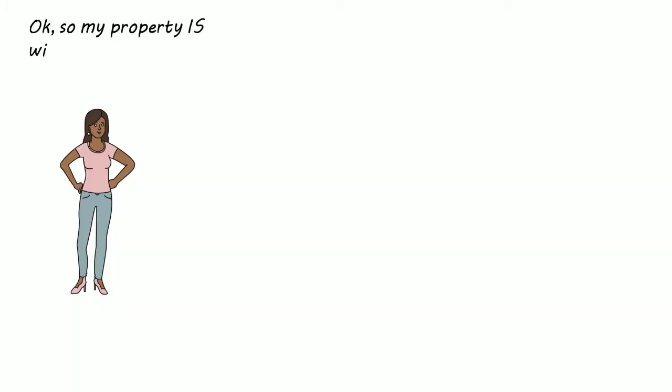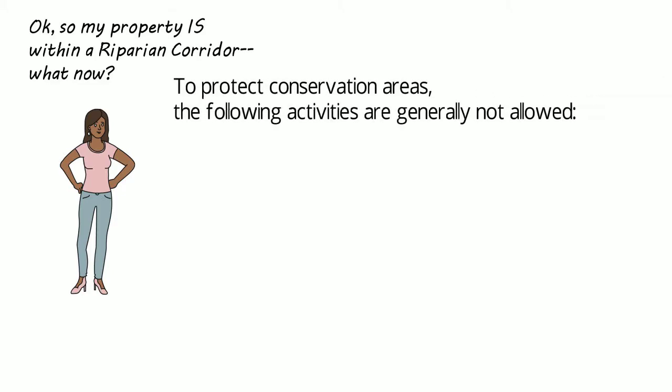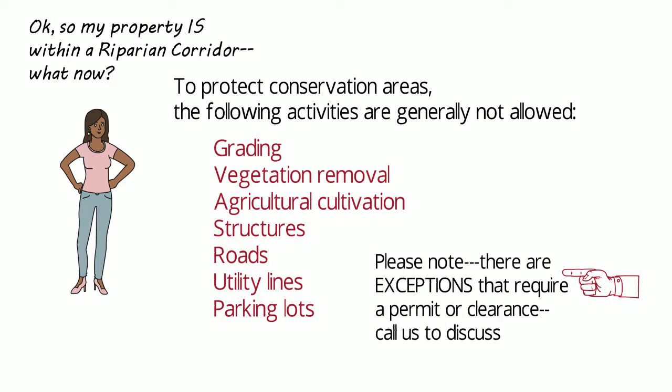If your property lies within a Riparian Corridor, the following activities are generally not allowed: grading, vegetation removal, agricultural cultivation, structures, roads, utility lines, and parking lots. Please note there are exceptions that require a permit or clearance. Please call us to discuss this.